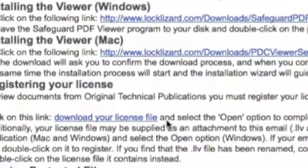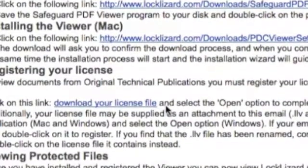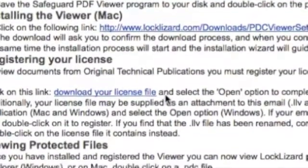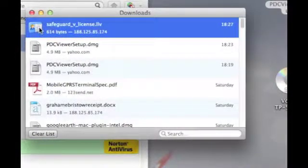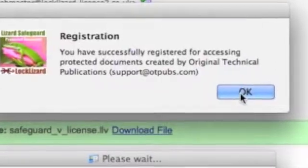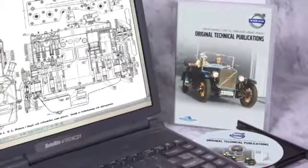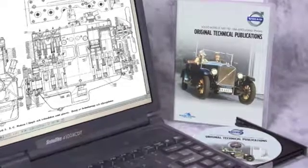Now for the last part. Go back to the email and click on the text 'Download your license file' to download the license. The Downloads window will open and show that the license file has been downloaded. Double click on the icon to install the file, then click OK when prompted. A message will tell you that your license has been successfully registered. You can now access all the contents of the DVD.